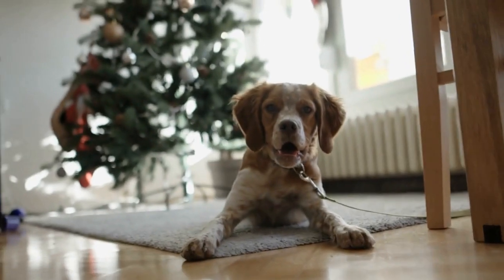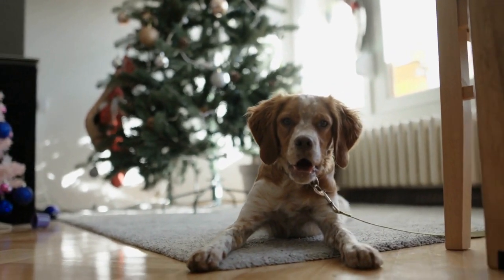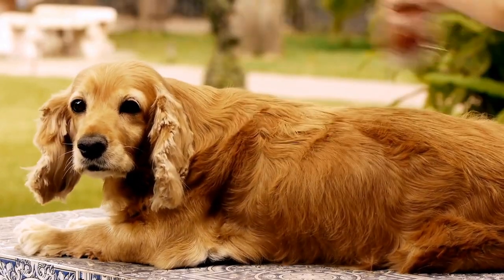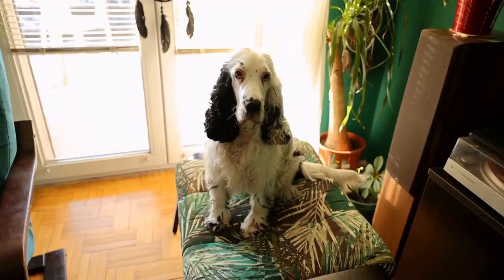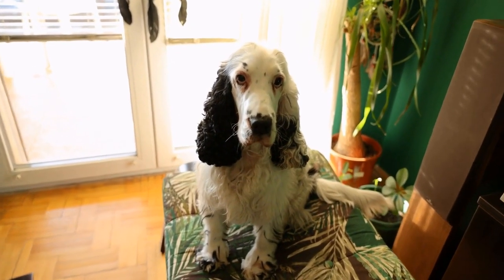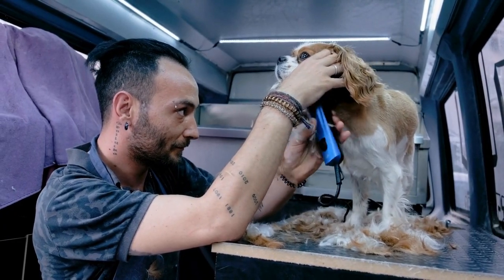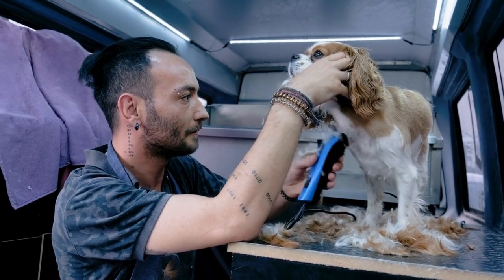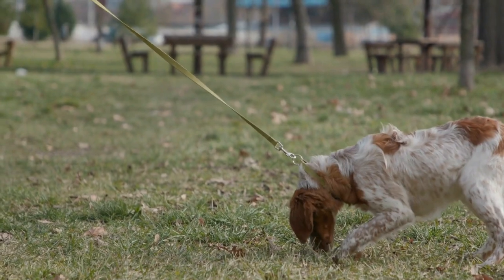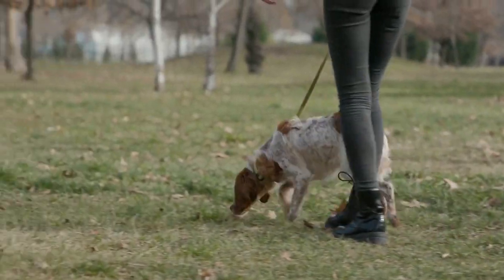After choosing the right size crate, you should introduce your Cocker Spaniel to it gradually. Begin by placing treats or their favorite toys inside the crate to make it inviting for them. Never force your dog into the crate, as this can create negative associations. Instead, allow them to explore the crate at their own pace and reward them for going inside. Over time, gradually increase the amount of time your Cocker Spaniel spends inside the crate, until they are comfortable being inside for longer periods.